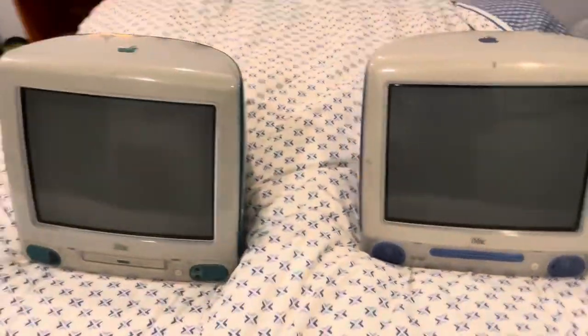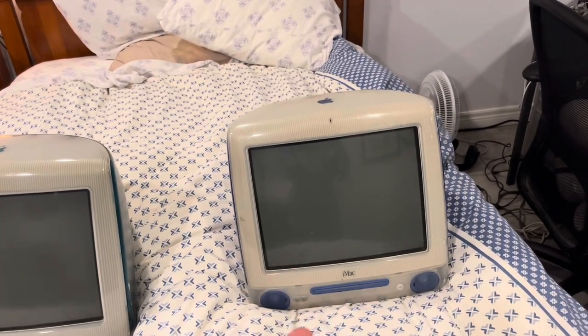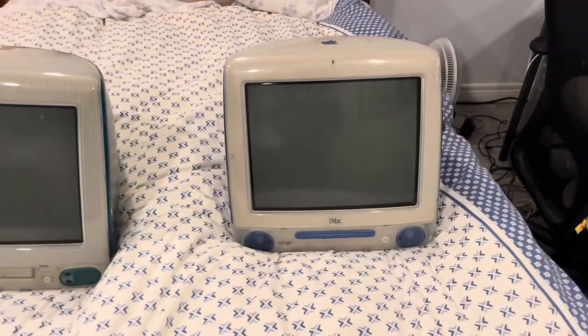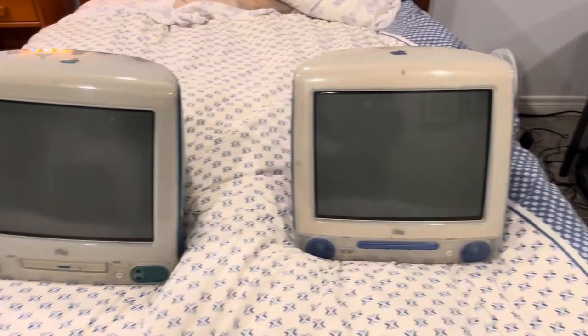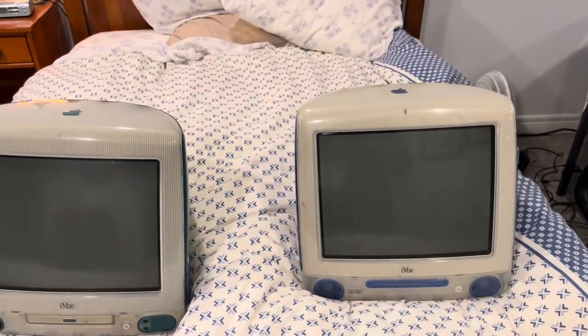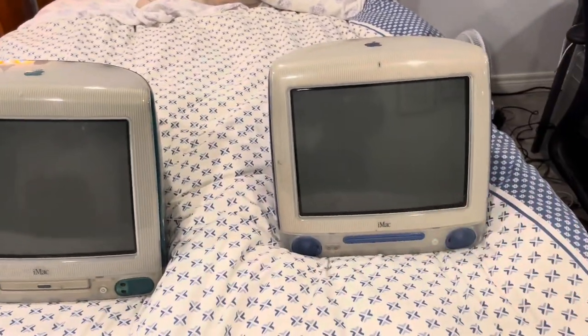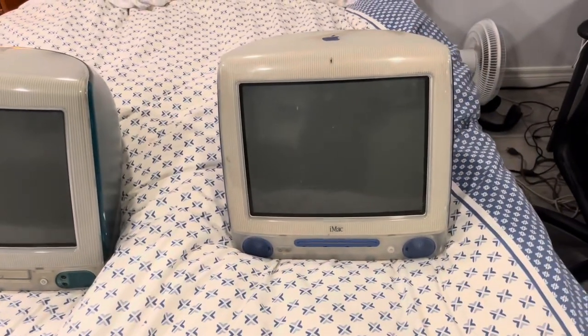Which one will be faster? This one — the slot-load. They made them up to 700 MHz, with more video RAM, able to add more RAM, and this can run Mac OS 10.4 whereas the tray-load can only run 10.3. CRT-wise they're pretty equally unreliable, and the tray-load might be more likely to die simply because it's older.